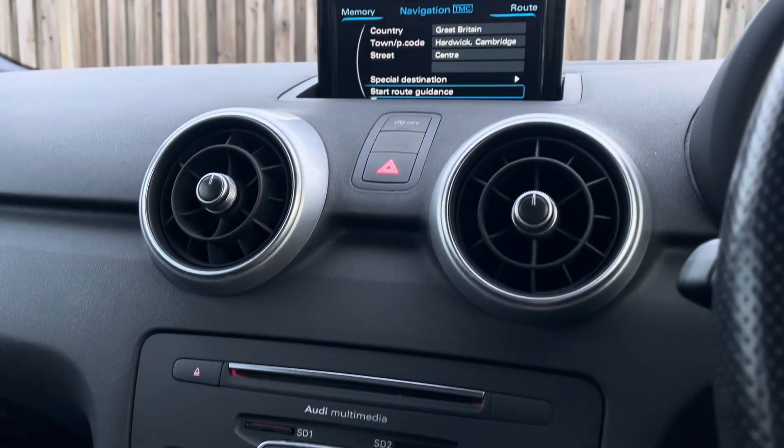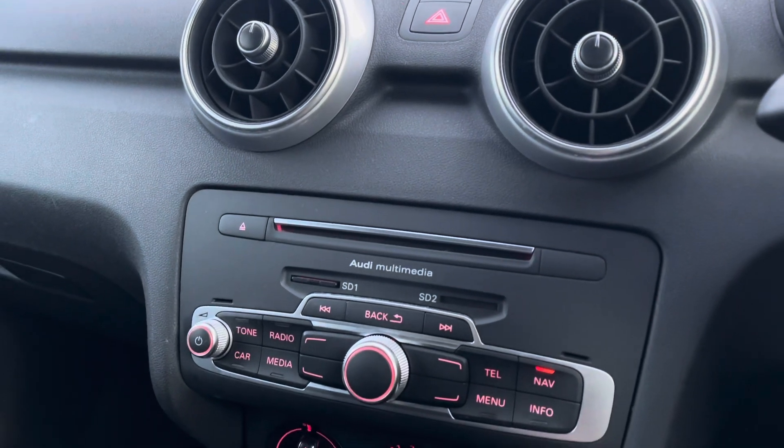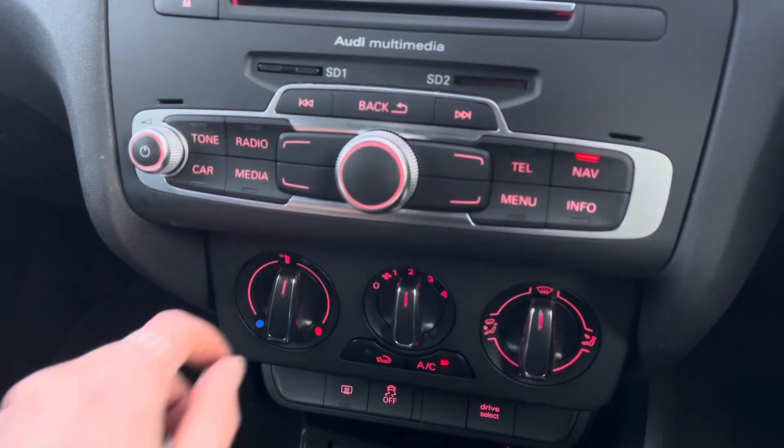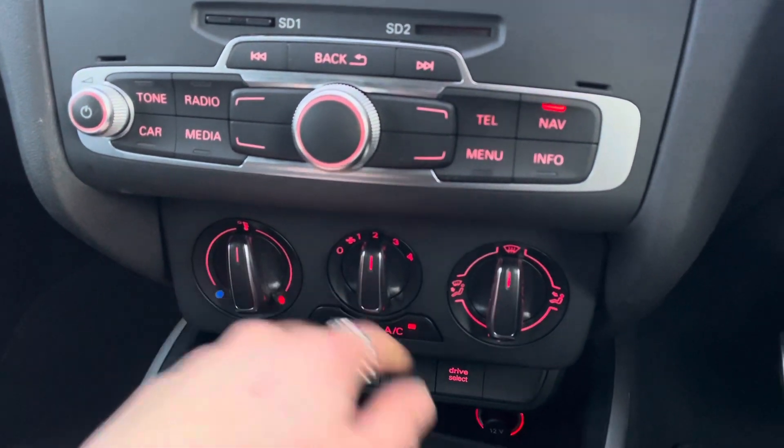The vehicle also holds a CD player provided by Audi Concert Radio. You also have the vehicle's manual air conditioning system, as well as Easy Drive Select access.